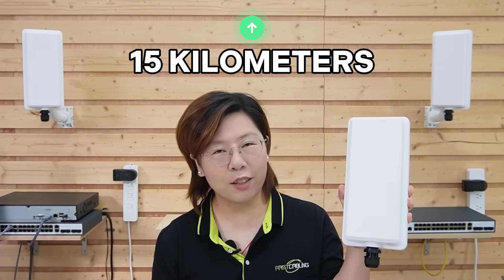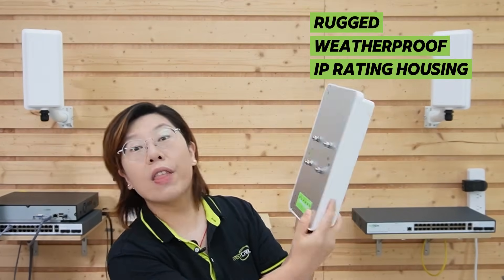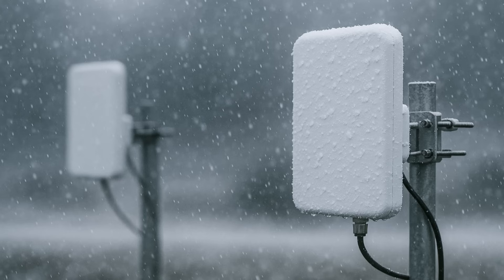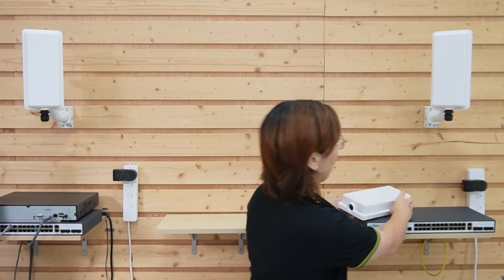At distances like our 9km farmland scenario, these efficiency gains help you squeeze the most from your spectrum and hold a stable connection when weather and noise fluctuate. Our Wi-Fi 6 point-to-point wireless bridge is built for long-range line-of-sight lengths up to 15km, and under good conditions it can push up to 900Mbps. The housing is rugged and weatherproof with an IP rating perfect for outdoor use. On the bottom you've got a gigabit ethernet port to drop right into your existing switch, and power is simple — through our included gigabit passive PoE injector. Everything is designed to be mounted, powered, and pointed with minimal fuss.